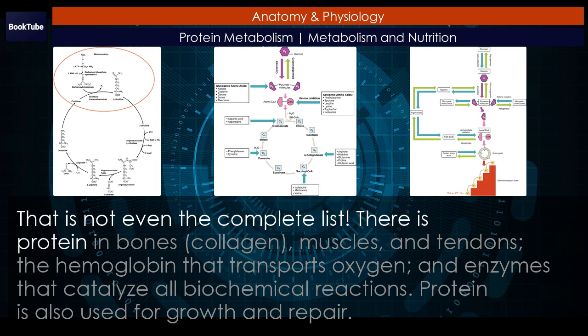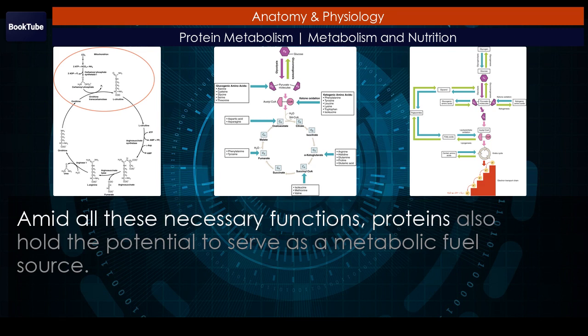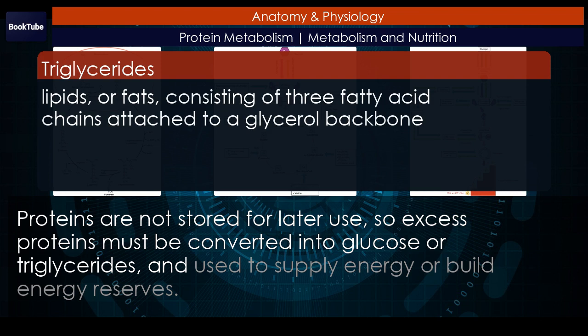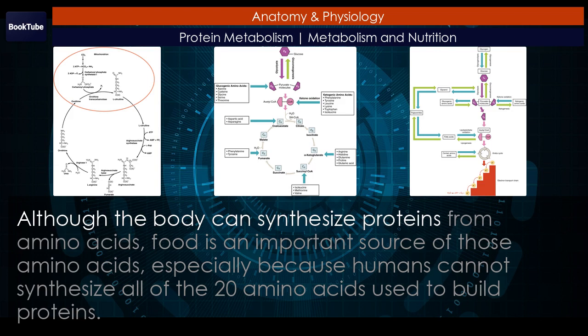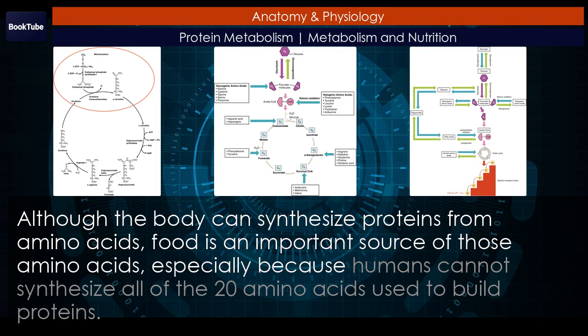There is protein in bones, collagen, muscles, and tendons, the hemoglobin that transports oxygen, and enzymes that catalyze all biochemical reactions. Protein is also used for growth and repair. Amid all these necessary functions, proteins also hold the potential to serve as a metabolic fuel source. Proteins are not stored for later use, so excess proteins must be converted into glucose or triglycerides and used to supply energy or build energy reserves. Although the body can synthesize proteins from amino acids, food is an important source of those amino acids, especially because humans cannot synthesize all of the 20 amino acids used to build proteins.